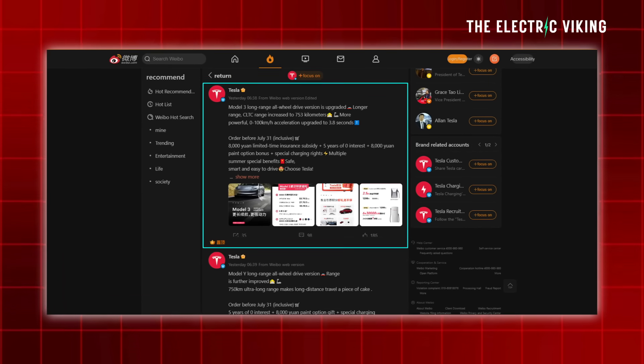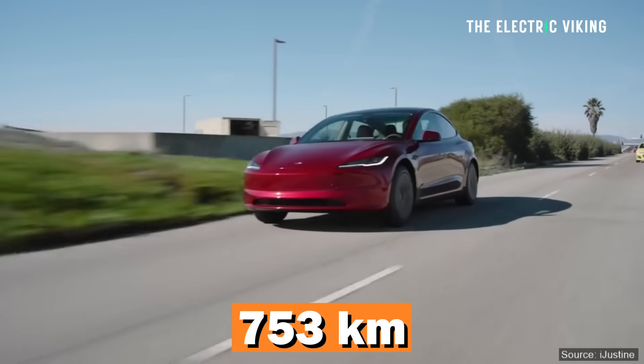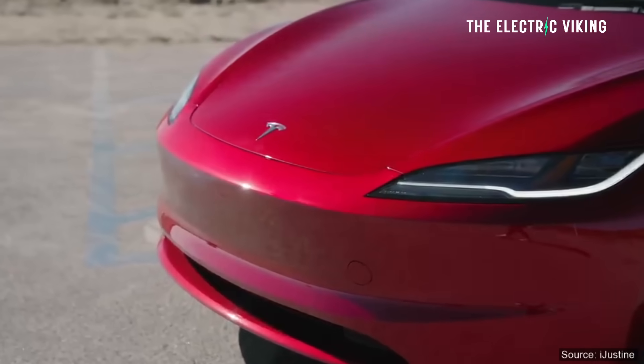Here's what Tesla said on their social media pages in China: 'Model 3 long-range all-wheel drive version upgraded. Longer range — CLTC range increased to 753 kilometers. More powerful — 0 to 100 acceleration upgraded to 3.8 seconds.' Whoever posted this on their Weibo page — maybe get someone who understands. They've written it in English but with wacky emojis that just don't make sense. Maybe I'm too old for this stuff.